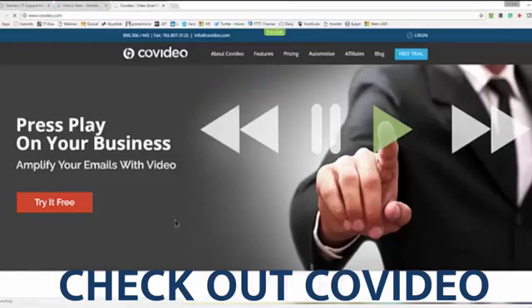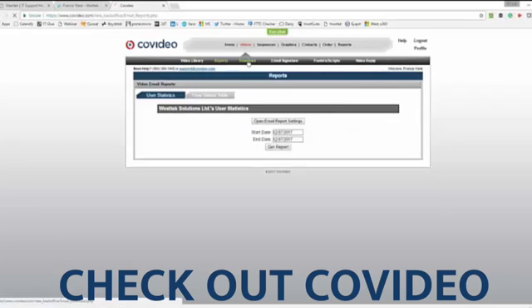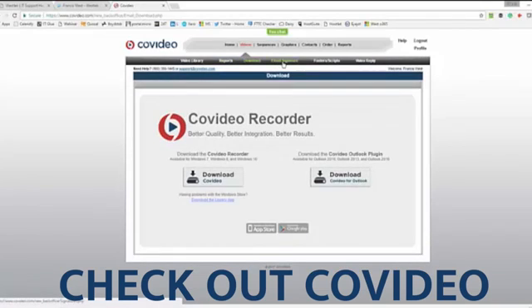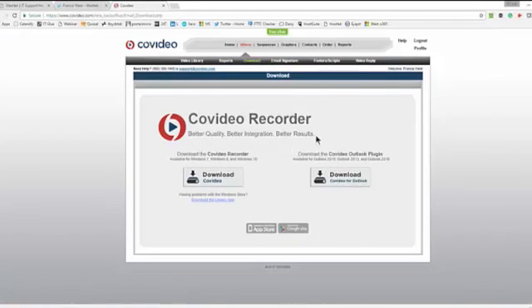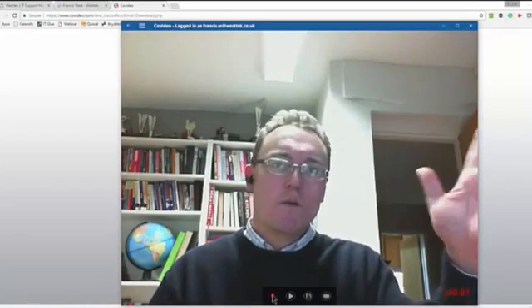The way it works is when you subscribe to one of these video email services, they normally allow you to download a small plugin that either fits into one of your internet browsers or into your Outlook. So if you just want to send somebody a quick video email, all you do is click on the link, say start, and it will record your entire message and send the person a link.